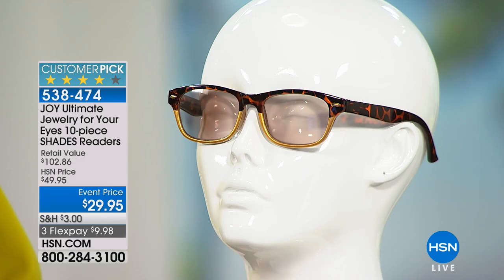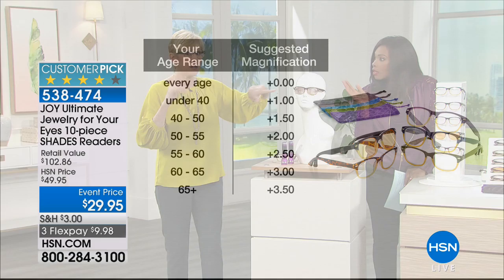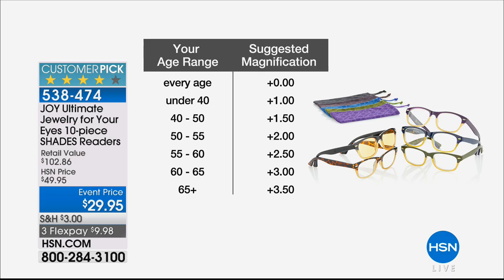After about seven seconds, those are your sun readers — they simply transition from light to dark in a matter of seconds and then turn back. When you go back inside, your glasses will revert back to clear. These are extremely expensive if you get them from the eye doctor, but Joy is including them with this set. So essentially you're getting your sunglass readers — you'll be able to go to the beach and read.